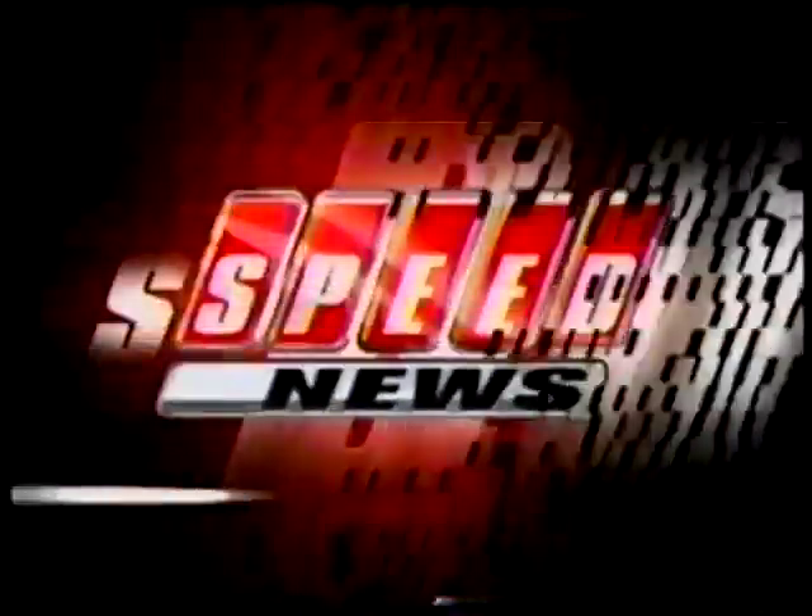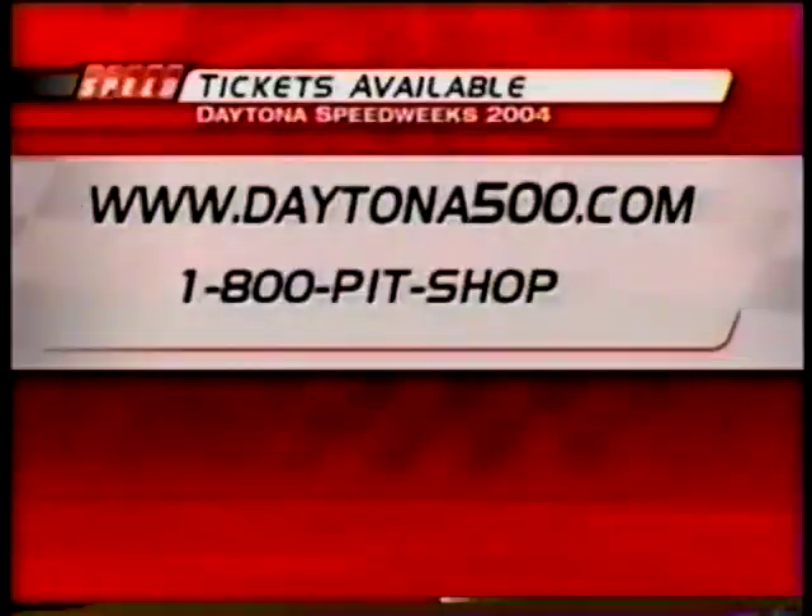NASCAR Preseason Thunder continues through the weekend. Join us live Sunday at 6 for the latest news from Busch Series testing, followed by Speed News Sunday at its regular time, 7 p.m. Eastern. Great seats are still available for all Speed Week events at Daytona, including the Florida Dodge Dealers 250 and the Great American Race itself. Log on to Daytona500.com or call 1-800-PIT-SHOP.